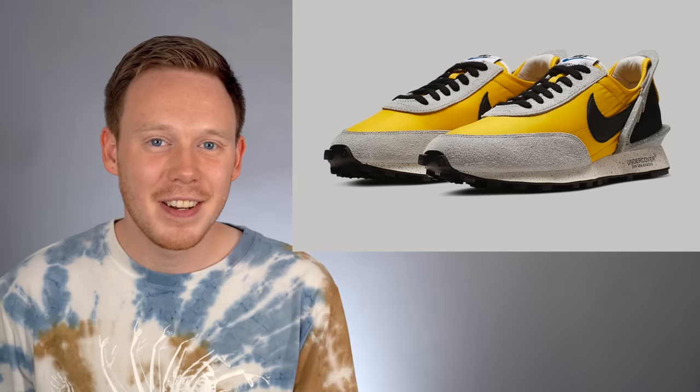I've got to hand it to Undercover and Nike — it's a unique look and an interesting sneaker. I don't think it's a bad-looking sneaker, it's just not my taste. And if it's something you like, it's definitely worth going for. Honestly, I'm a pretty big fan of the Undercover and Nike collaborations so far, so I'm pretty excited to see what else they do in the future.